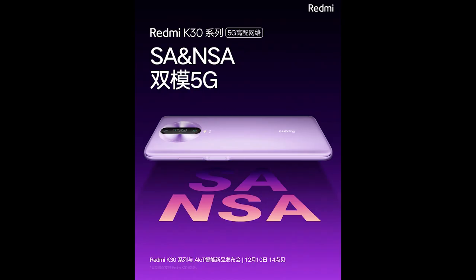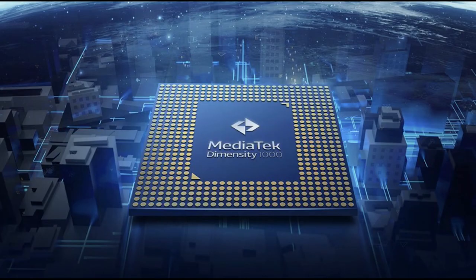From the looks of it, it appears that the Redmi K30 rear panel is using glass that comes with a matte finish. We also know that the Redmi K30 will run on Mediatek's Dimensity 1000 SoC, which claims to be the first to support dual 5G SIM.